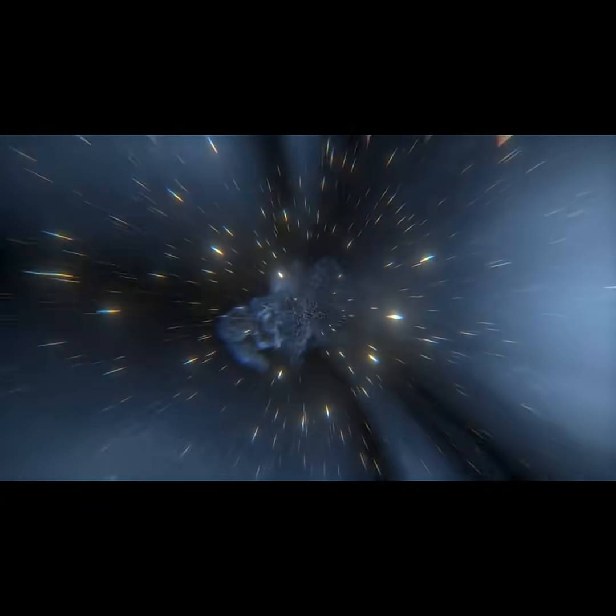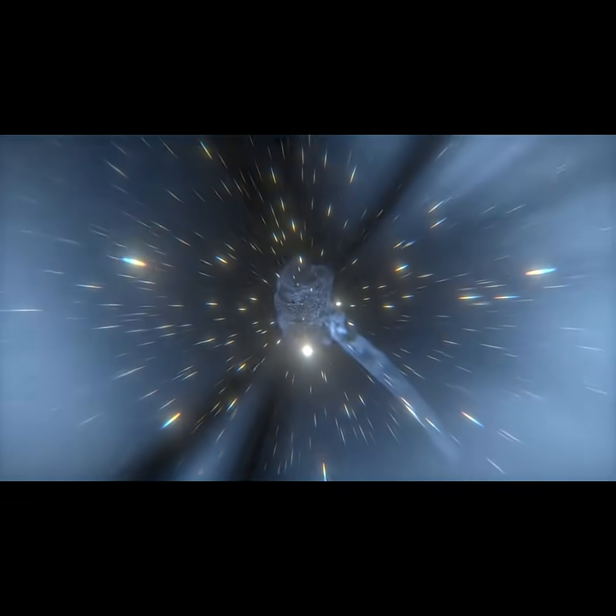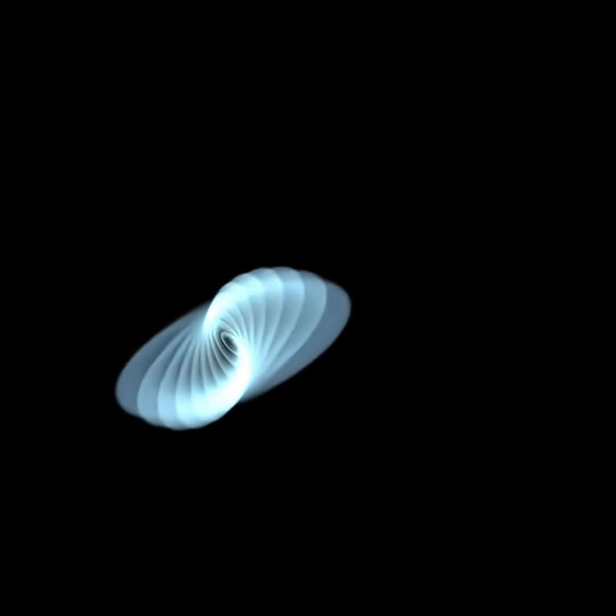How does a black hole work? At its center is a singularity, a point of infinite density where space and time collapse. According to Einstein's theory of general relativity, black holes warp the fabric of space-time, creating a kind of cosmic funnel. Anything that comes too close to this distortion is sucked in and can't escape.